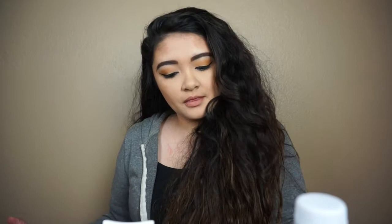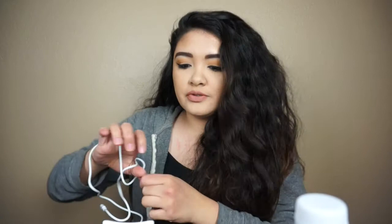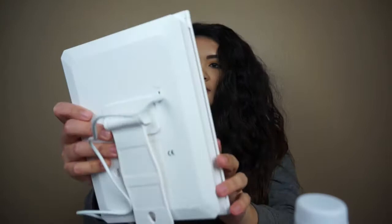It comes with a USB cable. I'm going to hook it up — it's charging! This is so cool. I'm glad they thought of this because not a lot of people use batteries anymore. In the back I see it has a power button and a USB hookup, so I'm just going to plug it in and turn it on.